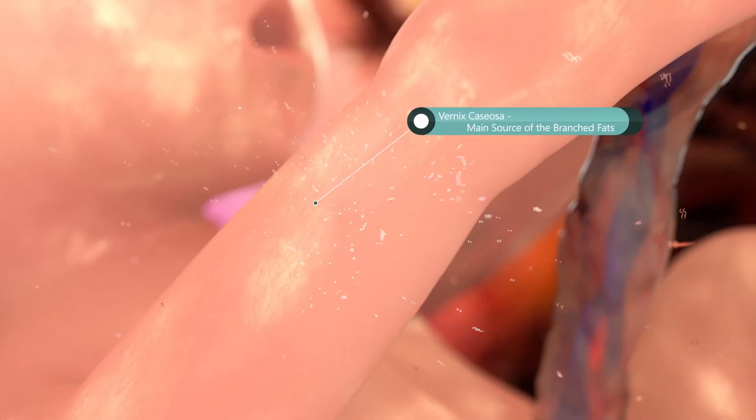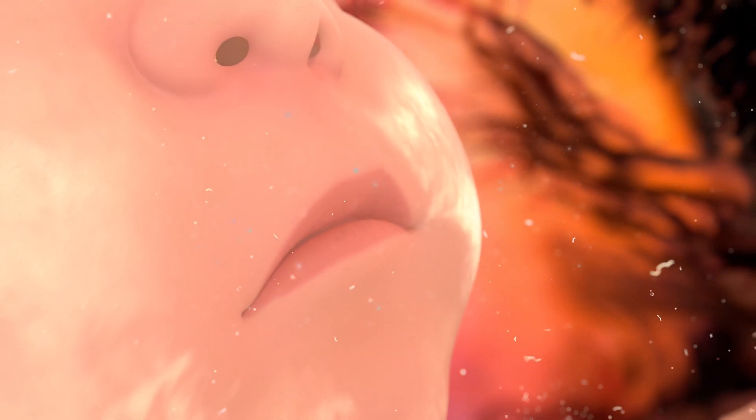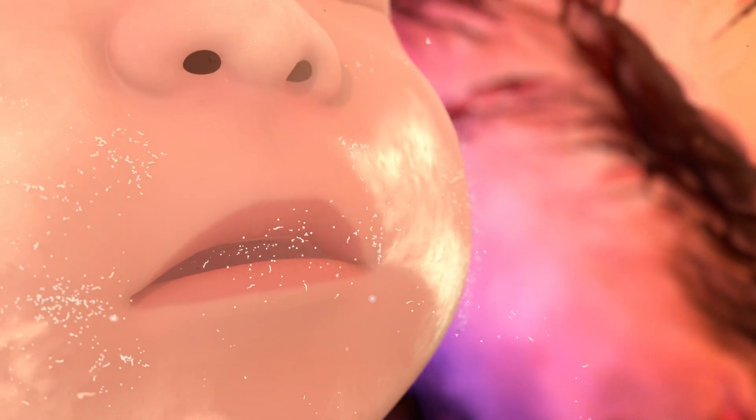Vernix caseosa is the natural protective substance made by your baby's skin while in the womb. It appears as a white creamy texture. As pregnancy progresses, particles of vernix caseosa enter the amniotic fluid. As the baby swallows the fluid, vernix becomes baby's first solid food.